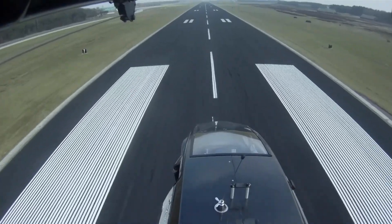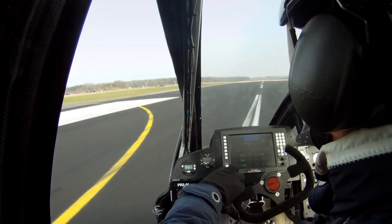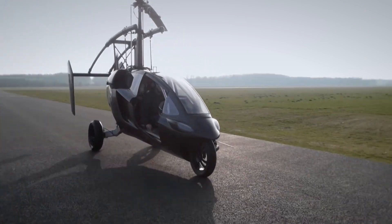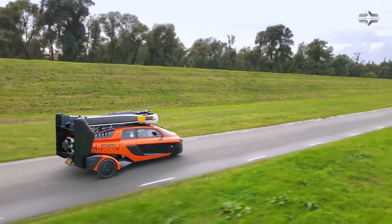The PAL-V's dual nature is its strength, seamlessly transitioning from road to air and back again. Whether you're navigating city streets or cruising above the clouds, the PAL-V promises an exhilarating experience. Imagine driving and flying in the same vehicle — with the PAL-V, that's not just a dream, but a reality.